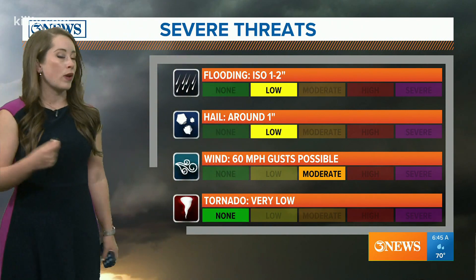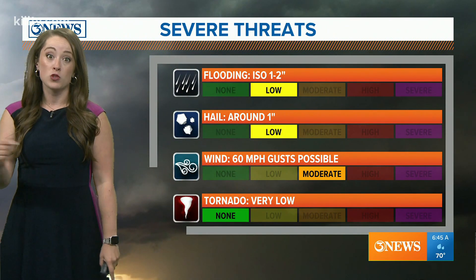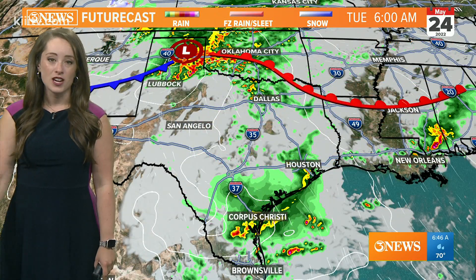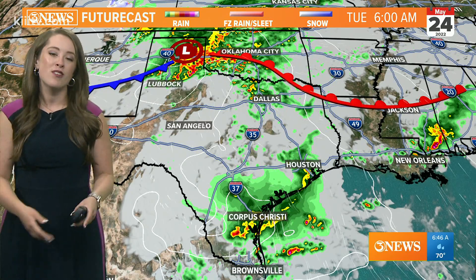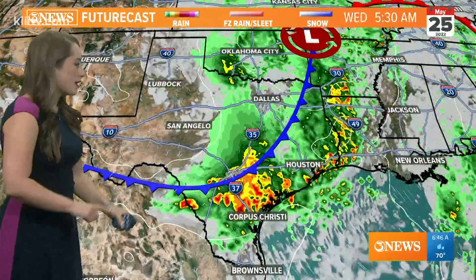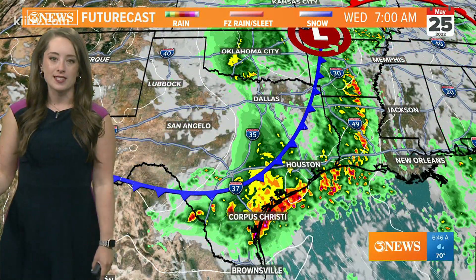Our main concern is going to be those strong wind gusts around 60 miles per hour, which we did see this morning. This second — really second and third — round is going to come as this cold front moves across the Lone Star State. So we have a chance for some storms developing into the afternoon.